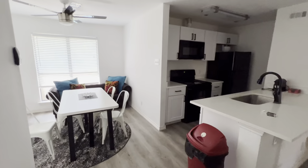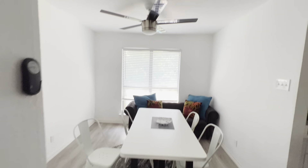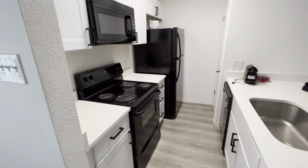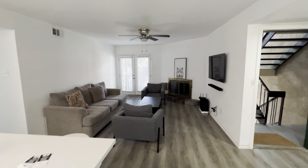Here we see this is a fully furnished unit. This is the dining area. View of the kitchen area. Living area.